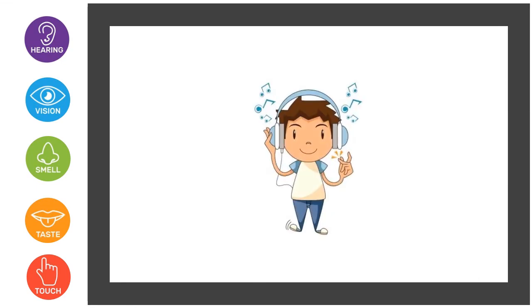Here we have a little boy listening to music. You have to find which sense organ helps to hear the sound or music. So it is our ears that helps to hear the music or sound.